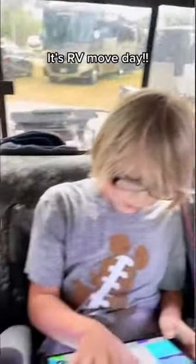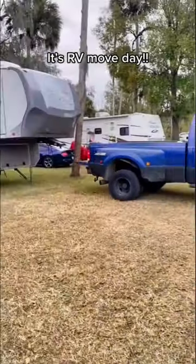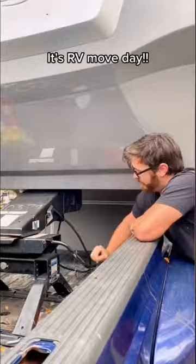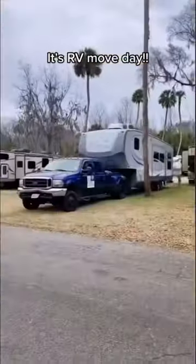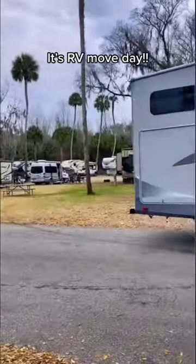This is how we all fit inside one truck. Time to back up and hook in, which somehow he always gets it on the first try. Locked in and time to put in the breakaway cable. Unplug the surge protector and we're off. Follow us for RV tips and even more amazing adventures.